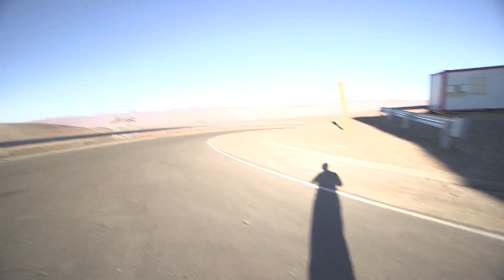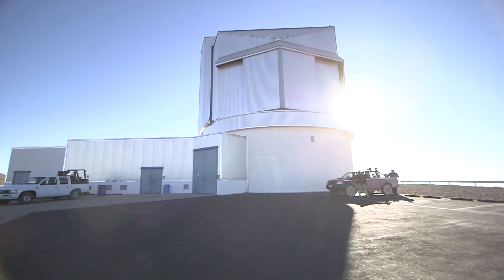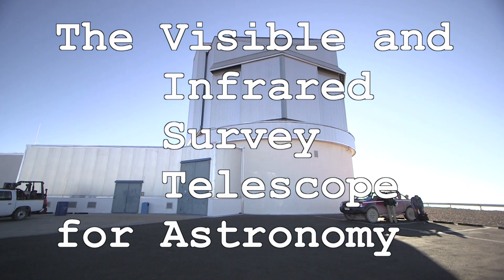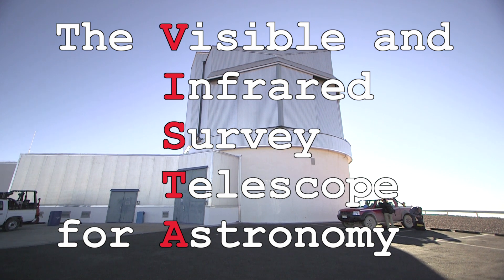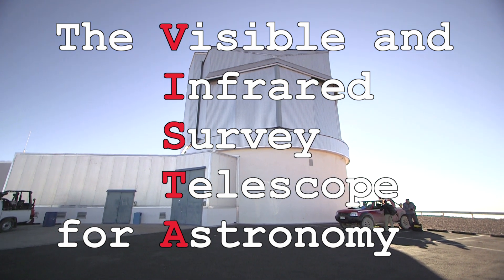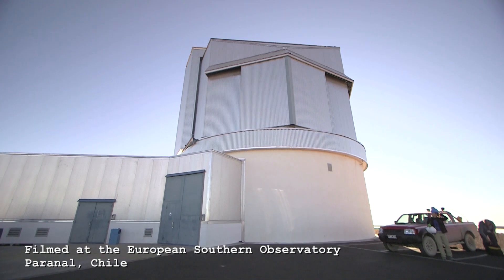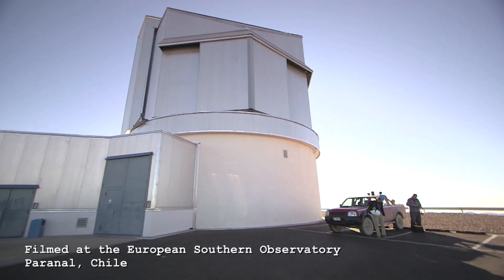It's time for another telescope tour. We've got VISTA, which stands for Visible and Infrared Survey Telescope for Astronomy. They probably just added that A on the end because it made a cooler name. The V might not belong there either, because they don't do any visible astronomy with this — they only use infrared at the moment. Maybe it was going to be visible at one stage, not sure.